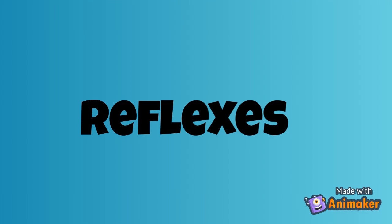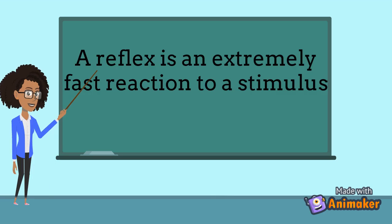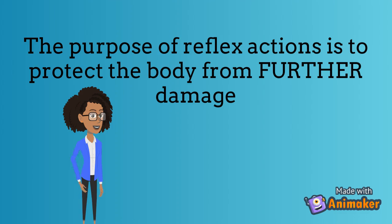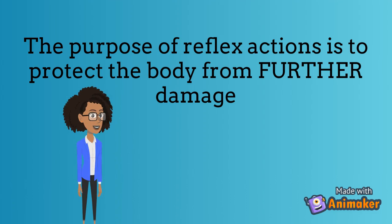Now let's learn about reflexes. A reflex is a really quick reaction to a stimulus. A stimulus is simply anything an organism can sense. What you need to remember is that reflexes are not voluntary and do not involve the brain. The reason why reflexes happen is to protect the body from harming itself any further — they don't prevent you from harming yourself. For example, if you touch a really hot pan, your body would immediately jerk away. You may have already burned your hand, but thanks to your reflexes, you didn't sustain even worse damage.